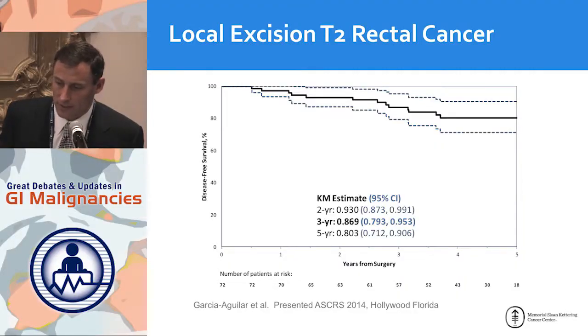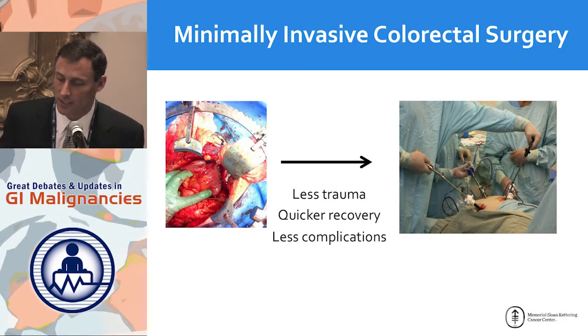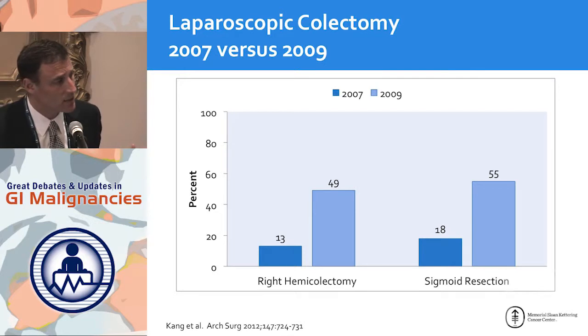Now to the main topic: minimally invasive, laparoscopic, and robotic colorectal surgery. The whole idea is to avoid trauma, avoid a large incision, get quicker recovery, and hopefully have fewer complications. This is a color-coded chart summarizing the major colon trials — large prospective randomized trials — and the outcomes. Most of these trials favor laparoscopy: quicker recovery, shorter length of stay, good patient satisfaction. It does take longer, which may favor open surgery, but all other oncologic endpoints were equivalent.